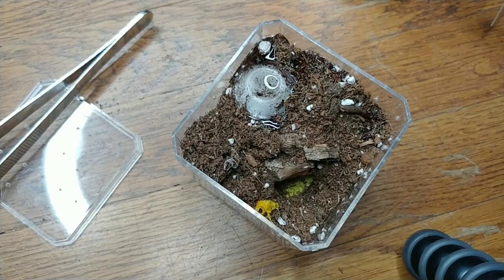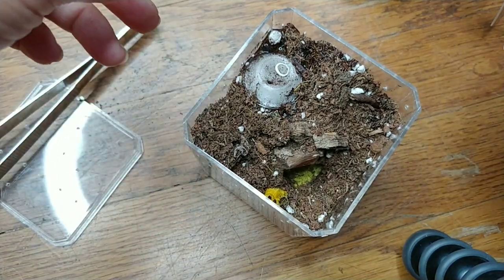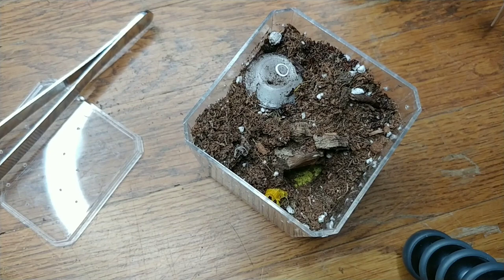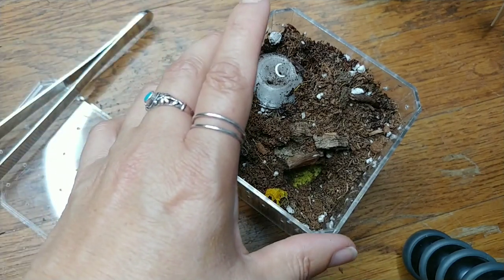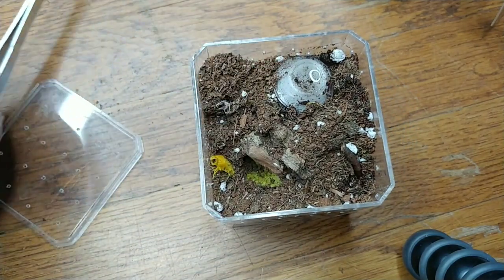Here we have a little Cyriocosmus species guanajuato. This is a tarantula from the Guanajuato region in central Mexico. I do have a video about their care and where they're from, what kind of habitat they live in. They are a pretty slow grower and also kind of rare — you don't see them around much. I think I got lucky finding this one. I'm going to offer it a dubia.